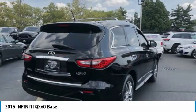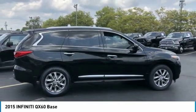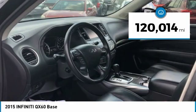In addition, the QX60 offers extremely high levels of safety, all with a sleek new design and is priced below $15,000. This vehicle has less than 125,000 miles.